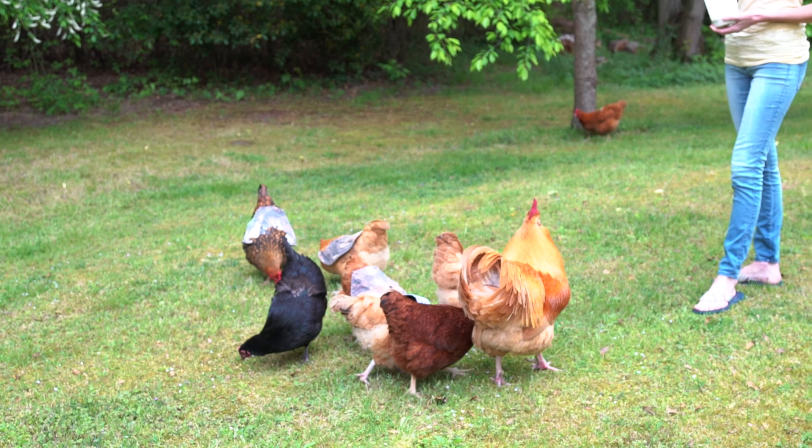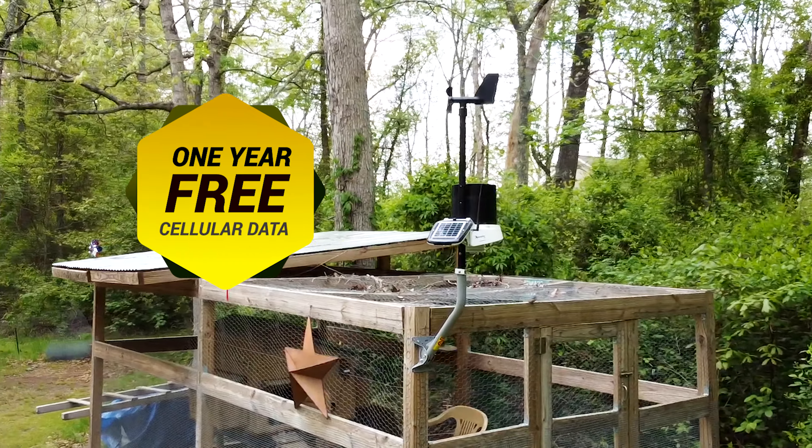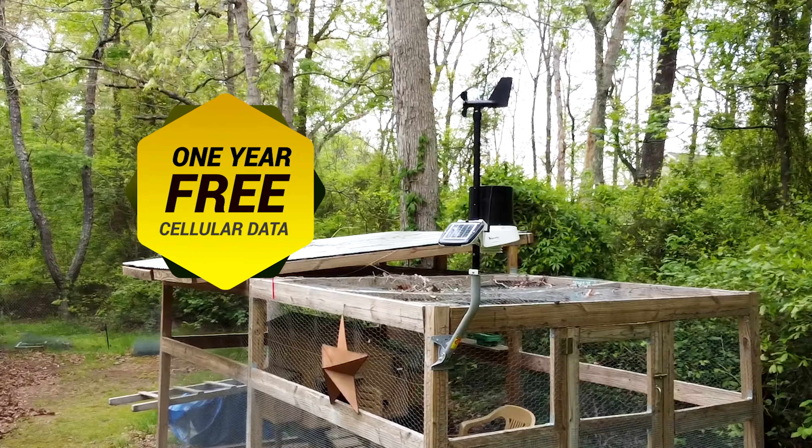The KestrelMet works in remote locations without the need for Wi-Fi. Plus, it comes with a free data plan for the first year. No other weather station offers that.